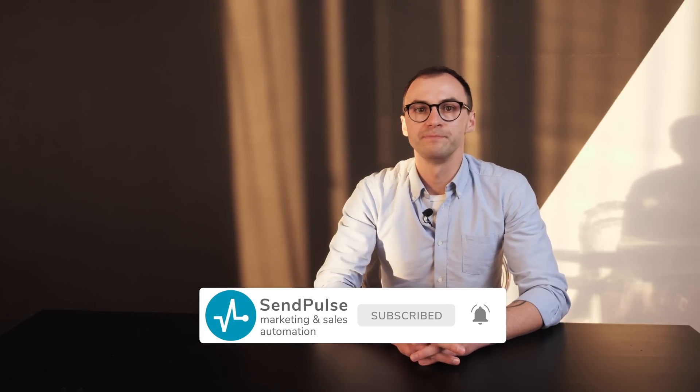And that's a wrap for today. Subscribe to the SendPulse channel and stay tuned for more useful tips. Take care!